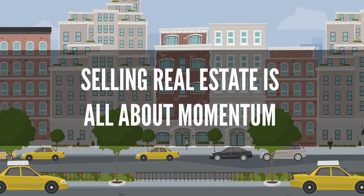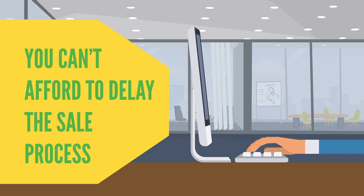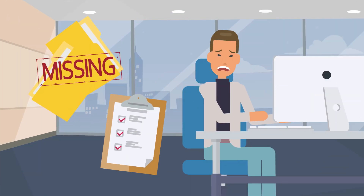This is because selling real estate is all about momentum. Once you list, you can't afford to delay the sale process while you figure out how everything works and try to track down missing documents or information that buyers are asking for.